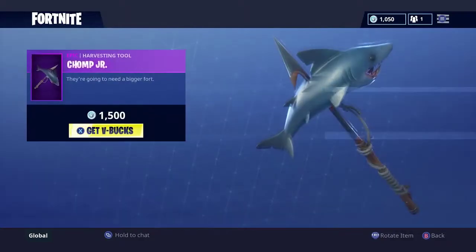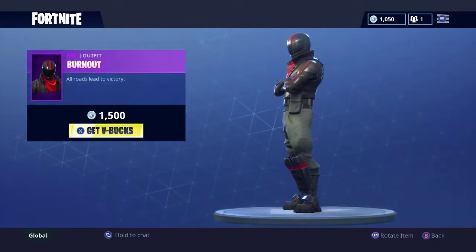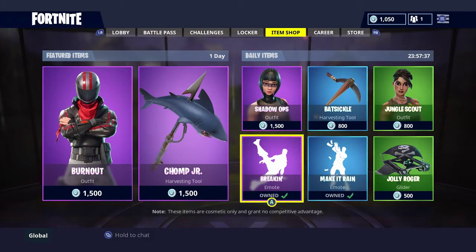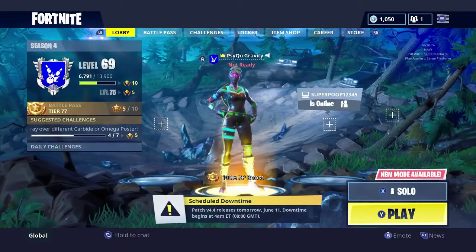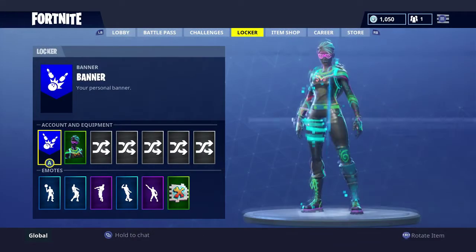So once again we have the Chomp Jr. Harvesting Tool and the Burnout outfit. This is one day, but since there is an update tonight we may be able to see some new skins — there were a whole bunch of skins leaked, so hopefully the next couple days we start seeing those new items.